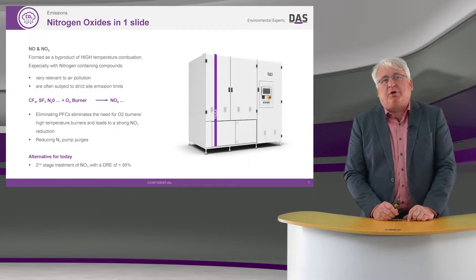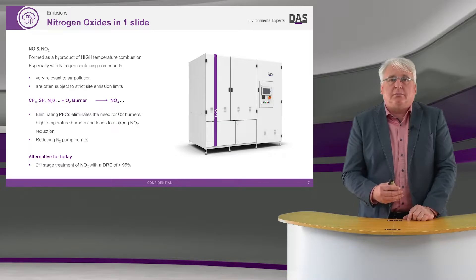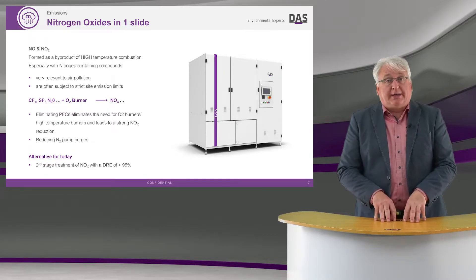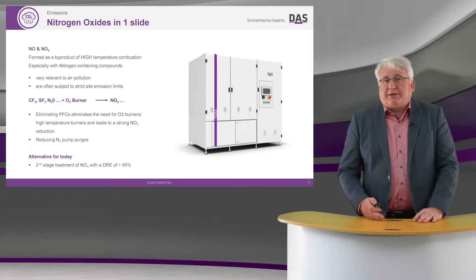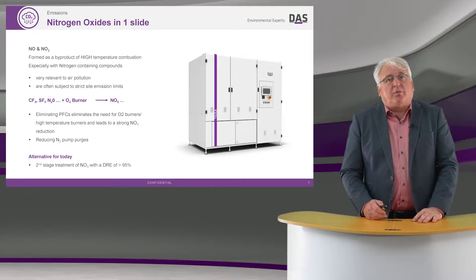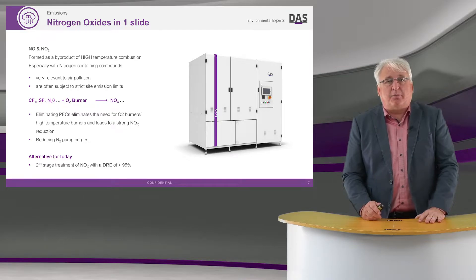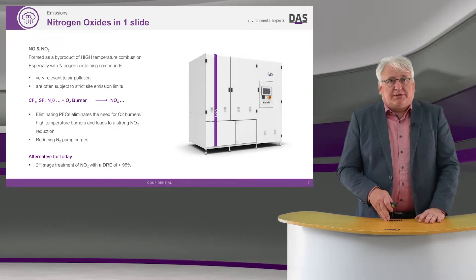NOx is very relevant for air pollution and there are typically very strict site limits on NOx emissions. NOx is formed from high temperature combustion combined with nitrogen, or processed gas with nitrogen-containing compounds.